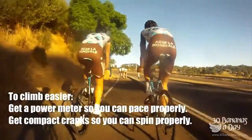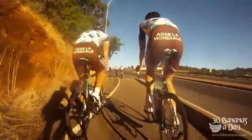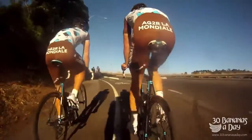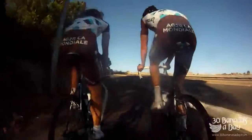Look how easy these people make it look — because they use the correct gearing, simple as that. So a big tip for the Bupa Challenge is to have your power meter on and have compact cranks. We'll get into some more tips in a second.